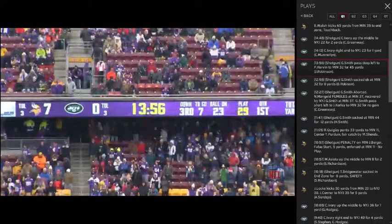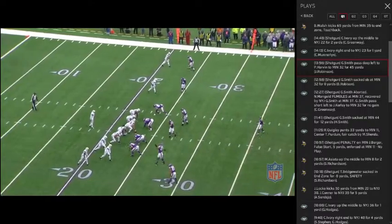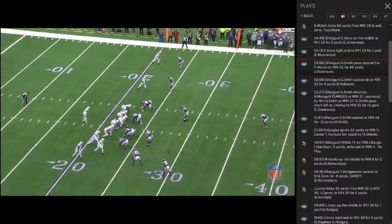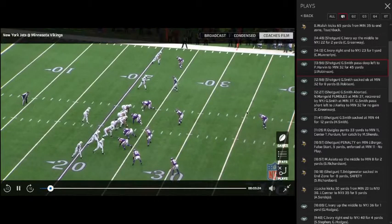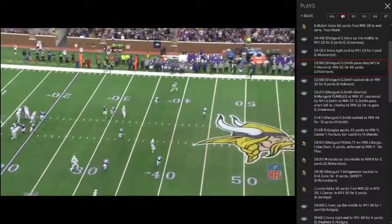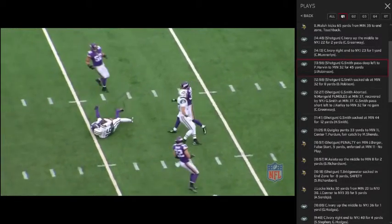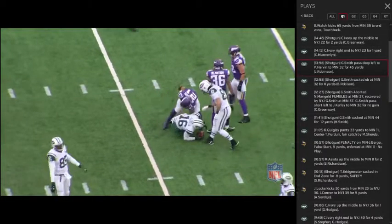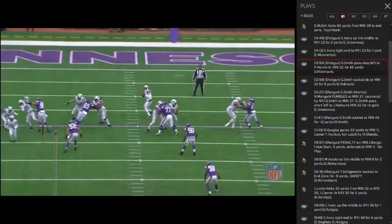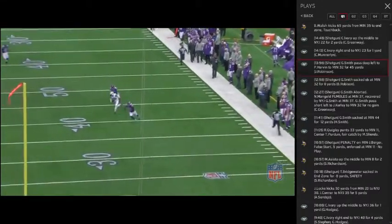Pre-snap diagnosis: Geno's seen a single high look, with the safety teetering over to the two-wide receiver side. Geno's eyes hold the safety to the right, and then he comes back and throws it quickly to an open receiver and puts it on him. These are things that can't go unnoticed — a lot of these things he does very well. He is a natural thrower of the football.